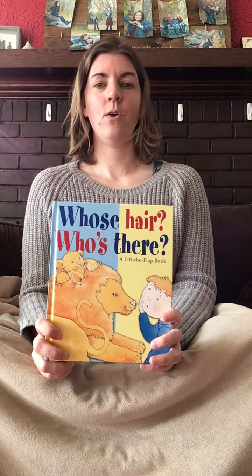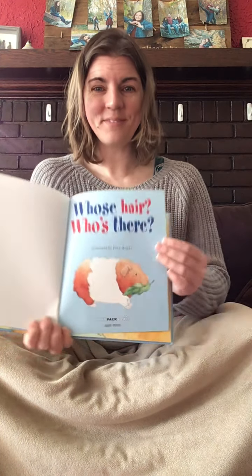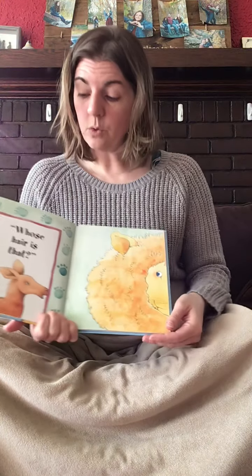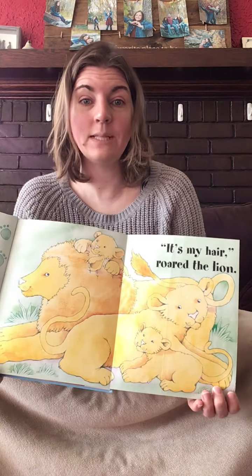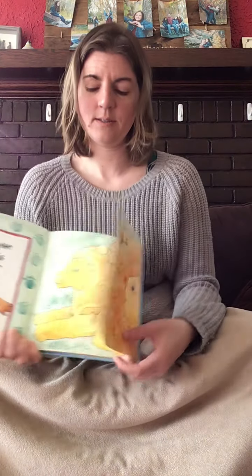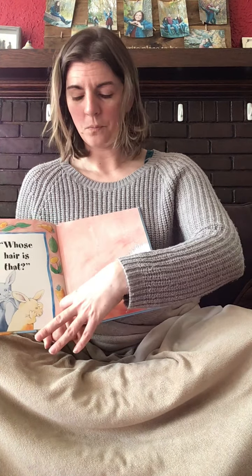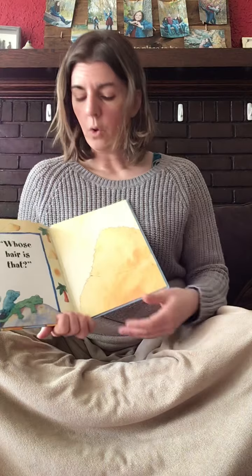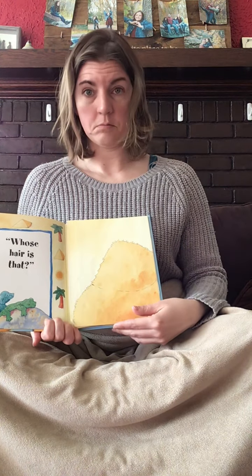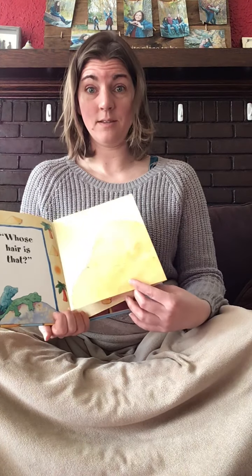Should we read one more book? All right. Whose hair? Who's there? Are you ready to guess again? What animal is that? It's the guinea pig. Whose hair is that? It's my hair, roared the lion. Whose hair is that? Do you remember? It's my hair, squeaked the guinea pig. Whose hair is that? It's my hair, grumbled the camel. Did you guess it? You're good.